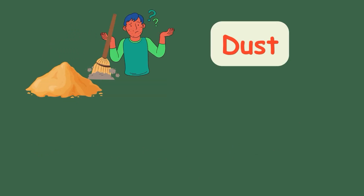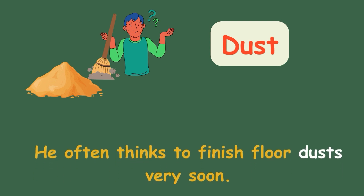Dust. He often thinks to finish floor dusting very soon.